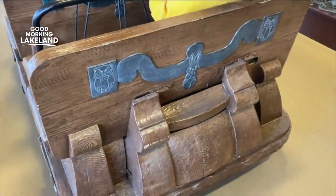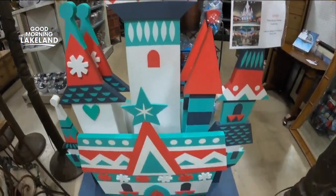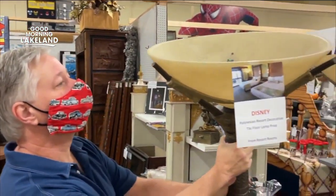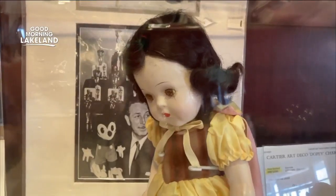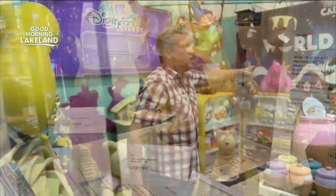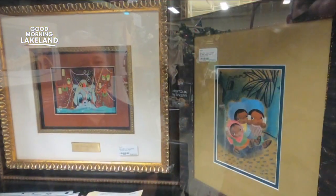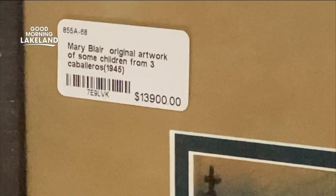That came from Disneyland when they did a refurbishment in the early 90s. A little more affordable: a Disney Springs Christmas display for $1,500. A lot more affordable: tiki lamps from the Polynesian Resort, some for under $100. It's a 1937 Snow White doll, autographed by Walt Disney on the leg. I am a giant Disney nerd — it is true.